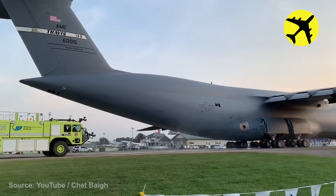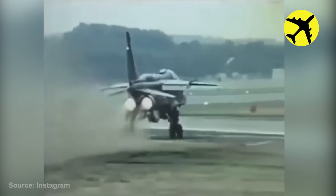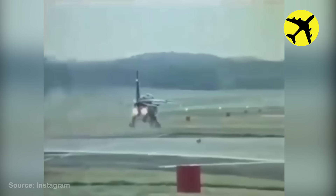This fighter jet tried to take off from a grass strip, not a landing strip, and that's why it was wobbling before taking to the skies.